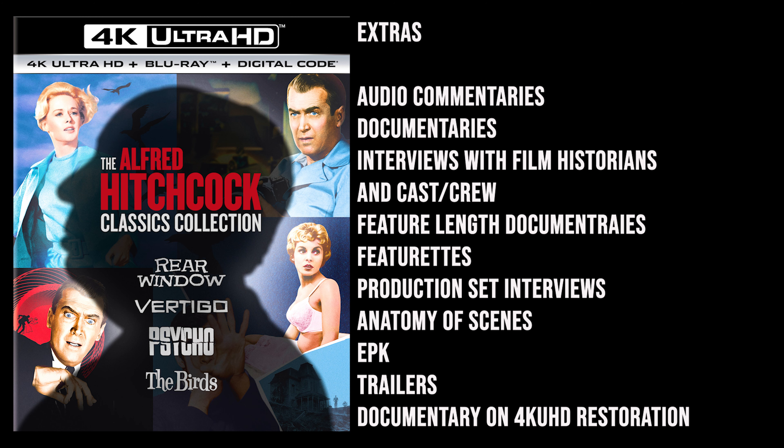Now let's get into the extras. Each disc carries a ton of great extras — audio commentaries, conversations and interviews with film historians and cast and crew, feature-length documentaries about Alfred Hitchcock, featurettes, archival set interviews with the cast and crew, anatomy of selected scenes, the electronic press kits, original and new re-release trailers, and a really cool documentary with interviews about the whole restoration process with this set.